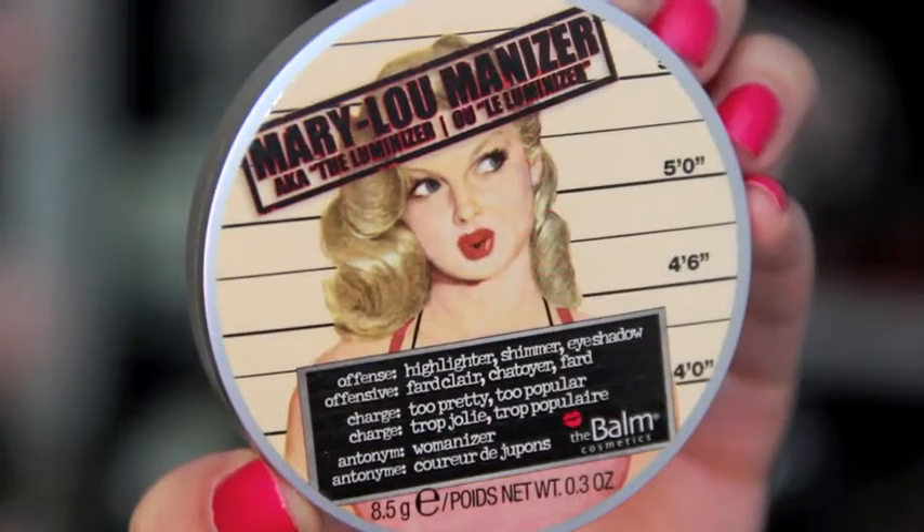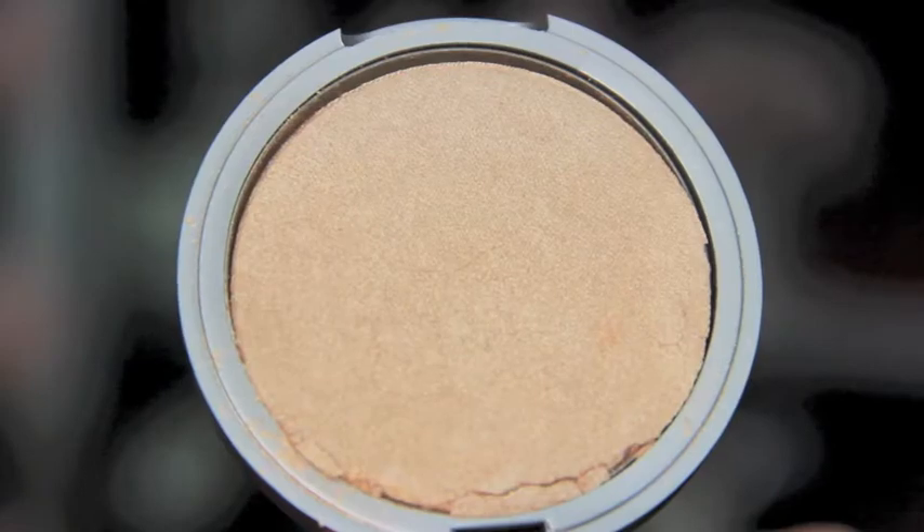The next thing is the Mary Luminizer from The Balm. I finally got this — I hadn't gone on Hot Look for a long time, but The Balm was having a sale and it was only about $10, though it's a lot more than that usually. This product is fantastic as a highlight. I'm actually not wearing it right now — I just realized that. It gives you a really nice glow and it is very, very pigmented.